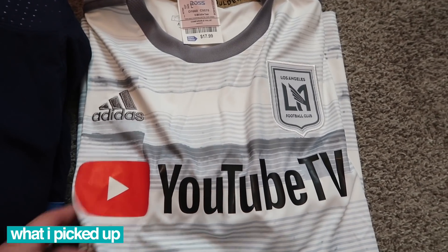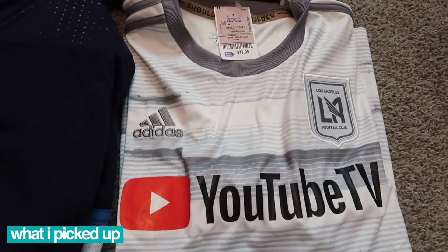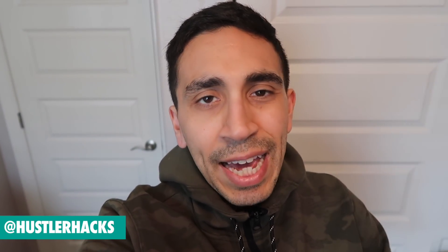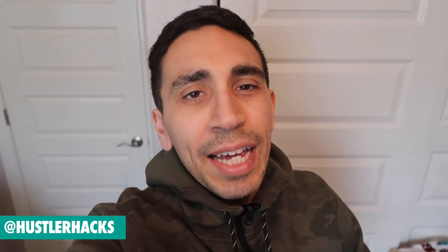In the comments let me know what you've been finding out there at Ross. And don't forget to tag me on all your finds at Hustler Hacks on Instagram - we'll go through them for the live show every single Wednesday. Thanks for watching this video, I'll see you in the next one. Go out and get it.